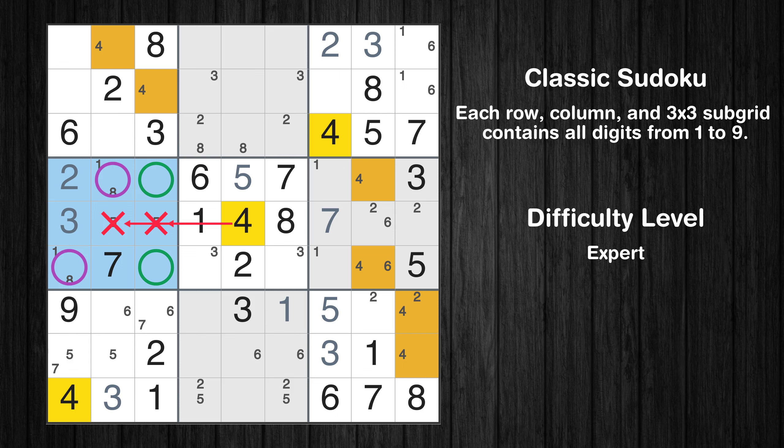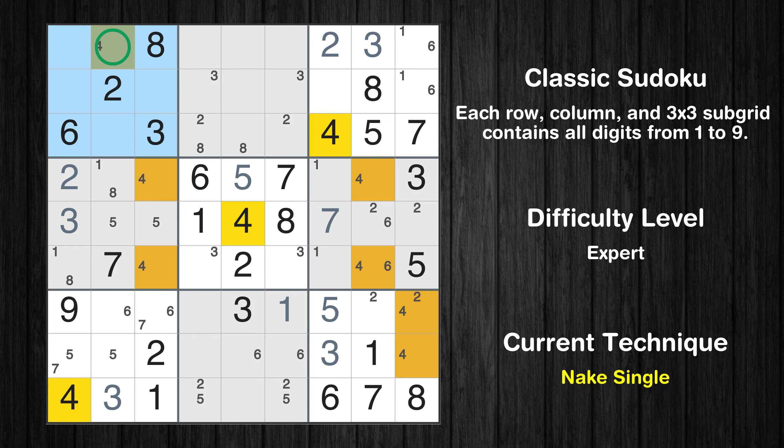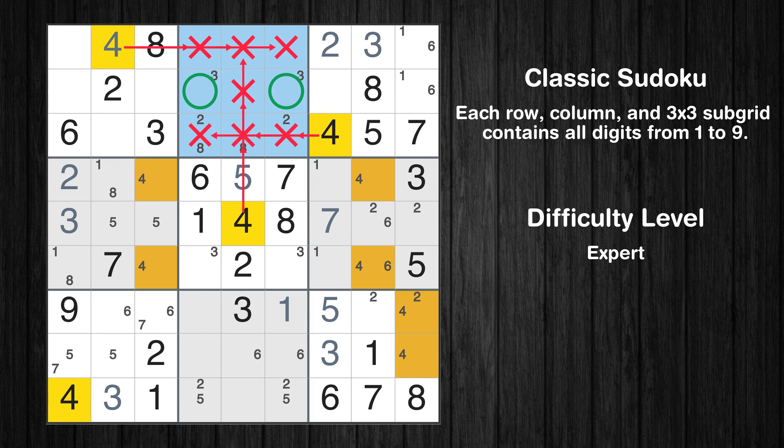Please note that the cells marked in purple contain number pairs. There is an intersection with another region in subgrid 4. Value 4 has to be in one of the marked cells, so it cannot be in any other cell in column 3. Only 1 position left in the 1st box where value 4 can be placed. Only 2 positions left in the 2nd box where value 4 can be placed.